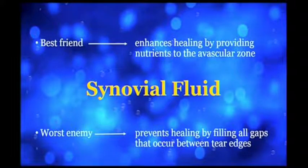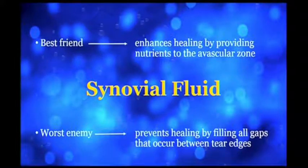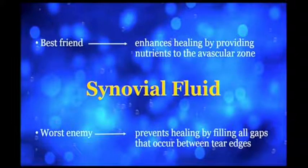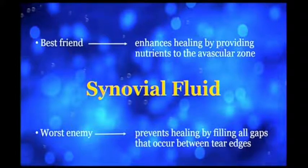Synovial fluid is also your best friend because it has nutrients. Why will the meniscus heal? When you have a flap tear it doesn't turn black and necrotic — it's healthy, viable tissue. The synovial fluid is imbibed in and out of these little canals within the meniscus; this has been shown. It can heal. It just has to be anatomically reduced and uniformly compressed, just like every tissue in the body — just like bone.